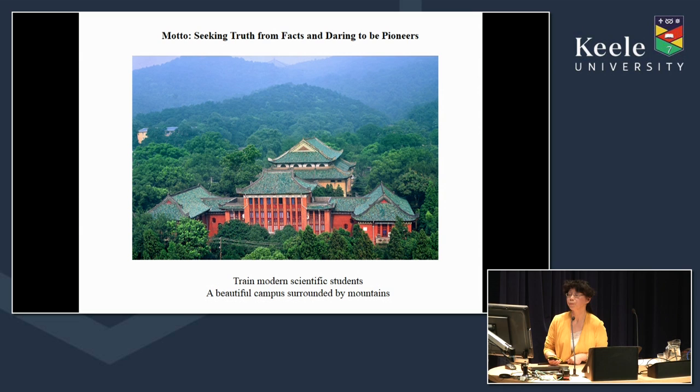Something Hunan University and Keele have in common is that they are both surrounded by beautiful mountains — Yuelu Mountain in Hunan's case — and they share a similar history, both having been founded in 1949.